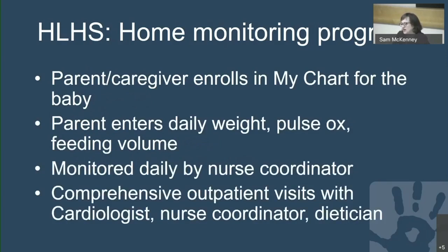Parents or guardians enroll in MyChart on the baby's behalf and use an application to enter the baby's daily weight, daily pulse ox, and feeding volume. This data goes directly to a flow sheet in EPIC, the electronic health record, and is monitored daily by one of our nurse coordinators. We then have comprehensive outpatient visits with a cardiologist, nurse coordinator, and dietician.